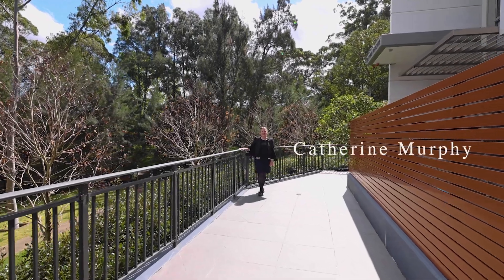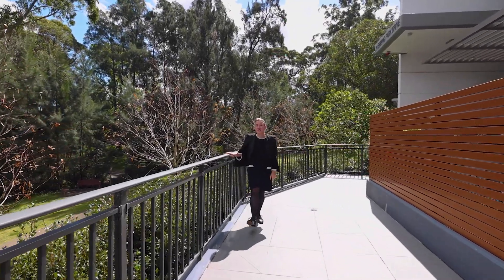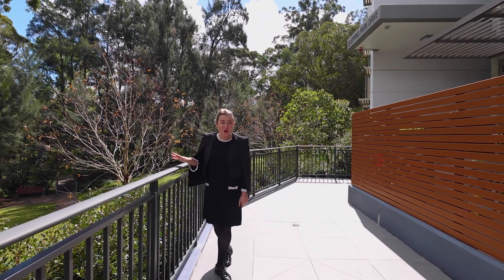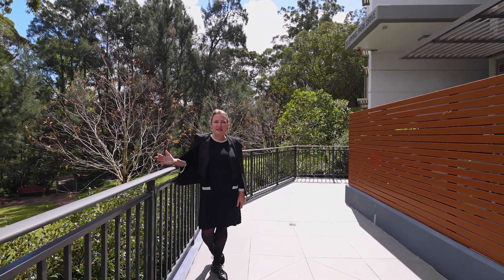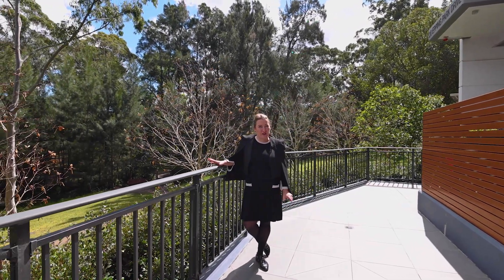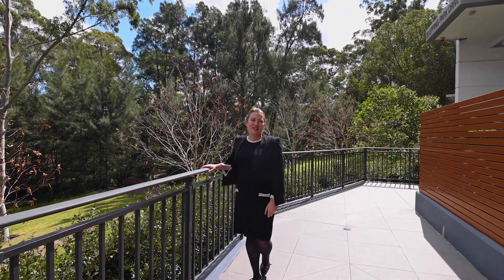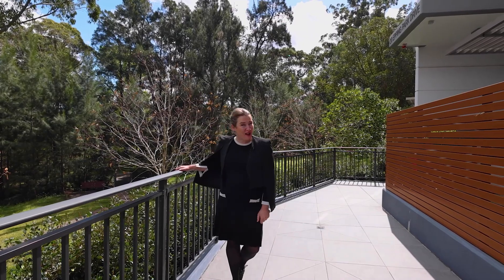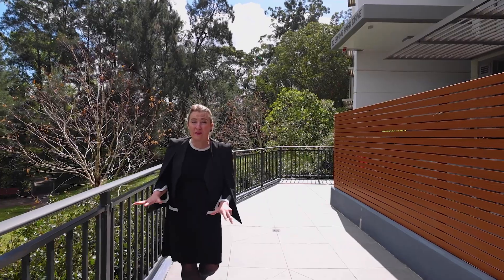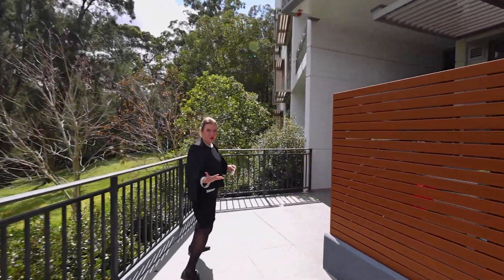Catherine Murphy from the agency. 15-20 Epping Park Drive, Epping, is located in a beautiful resort-like complex. It's only eight years old and has wonderful facilities. The apartment itself is located on the ground floor and has a wonderful entertaining terrace, so if you like to have friends over, you will love this apartment. It's all on the ground floor and super easy.